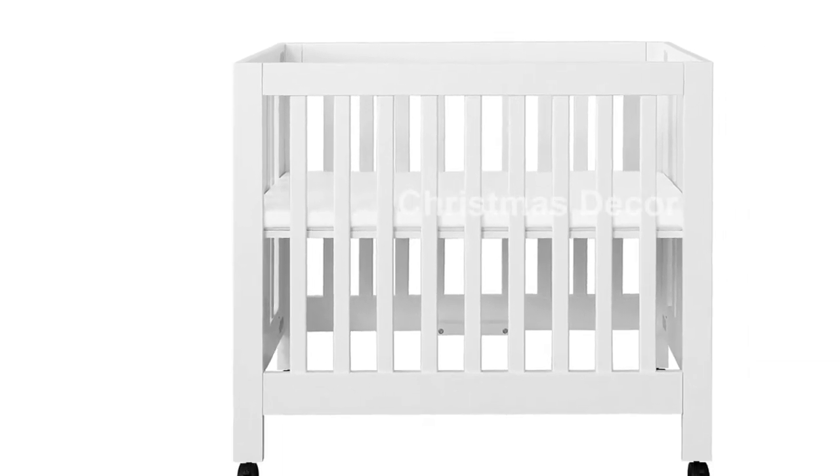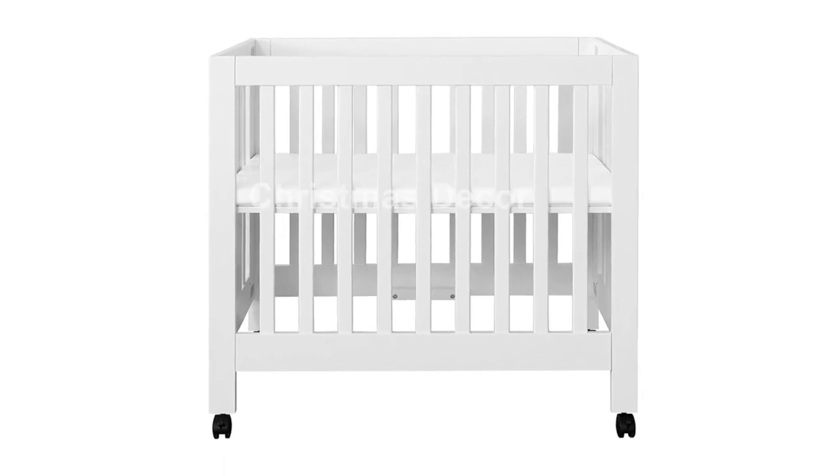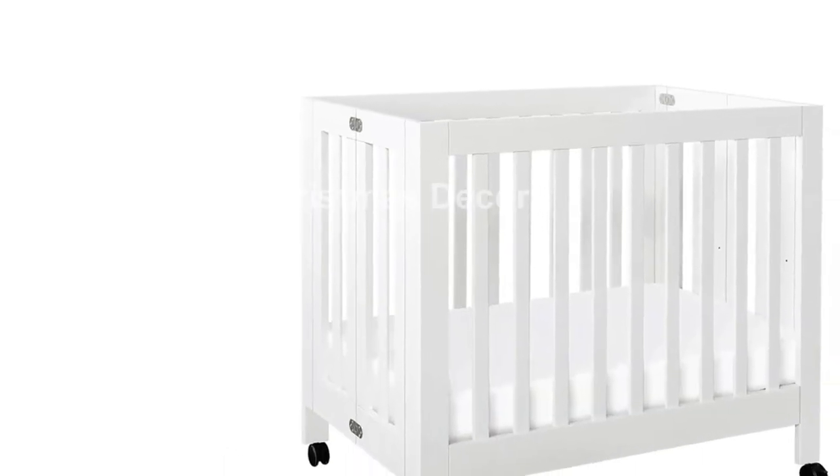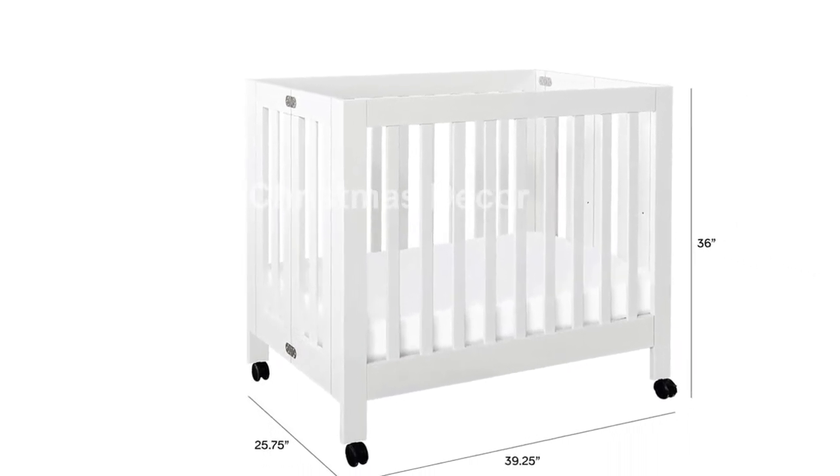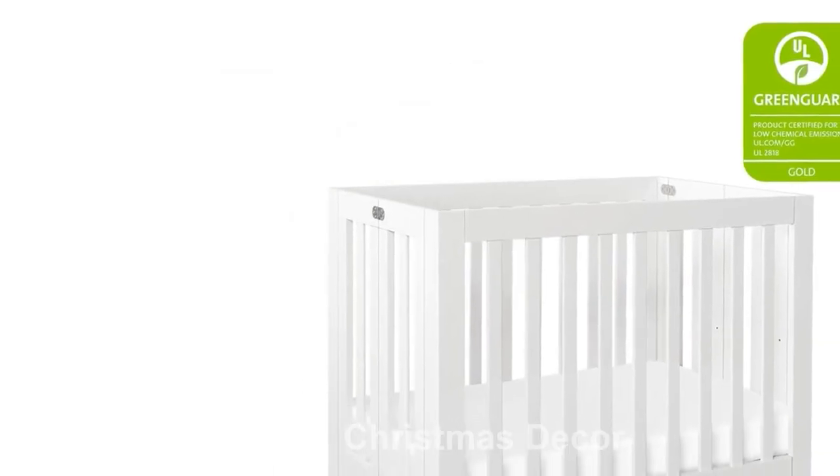The low-profile design and adjustable mattress height provide comfort for your little one, while the included 1-inch mattress pad ensures a cozy sleep. For additional support, we recommend our Pure by Baby Leto Mini Crib Mattress.